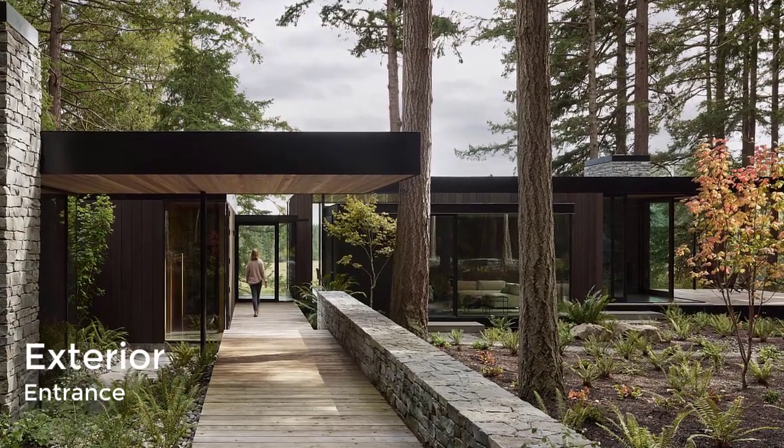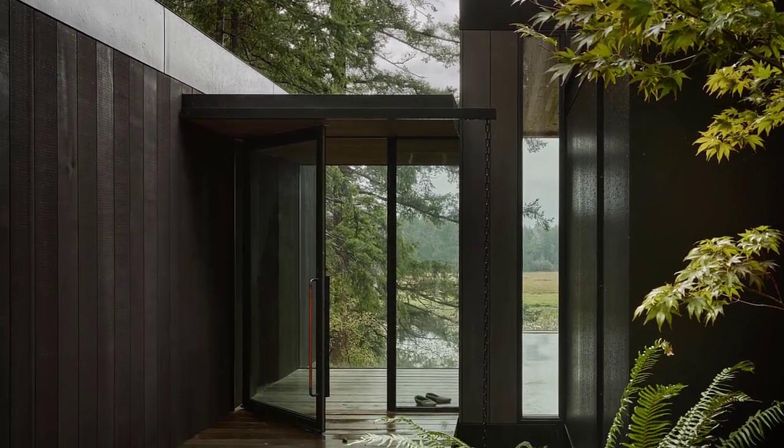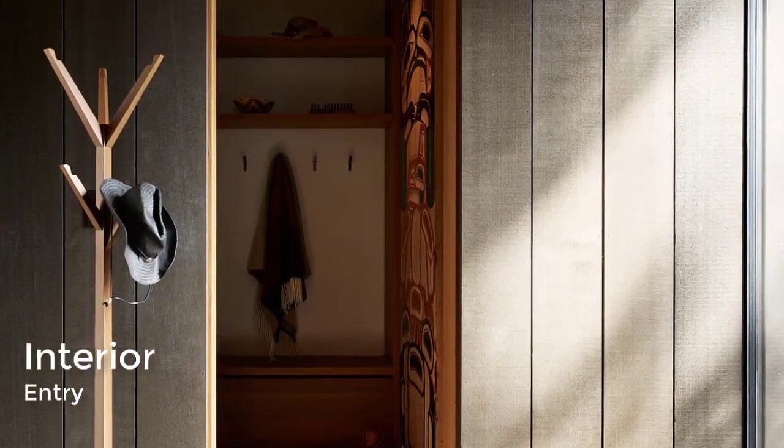The home's facades consist of western red cedar siding and large windows that provide a strong connection to the landscape. Programmatic functions were carefully distributed throughout the dwelling.